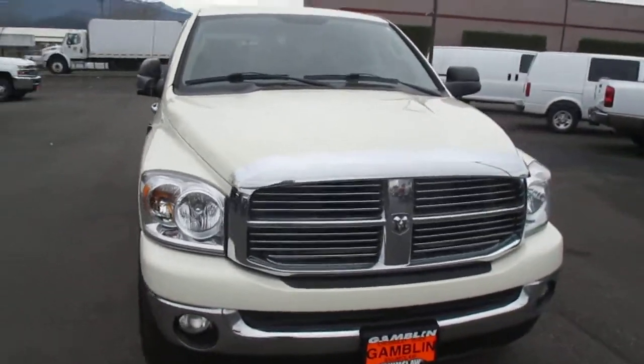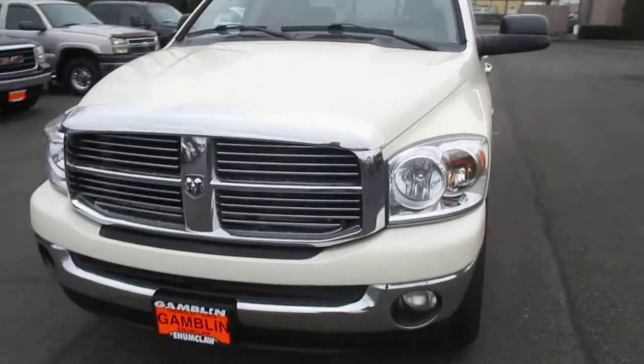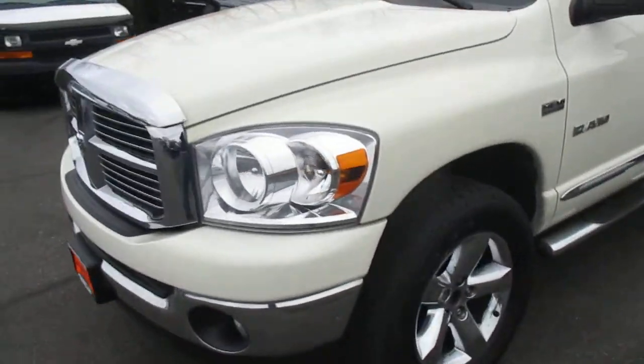Hey there folks, out here at Gamble Motors in Newclaw, Washington. Today we're showing our 2008 Dodge Ram 1500 SLT.